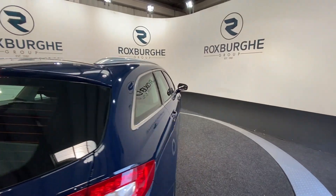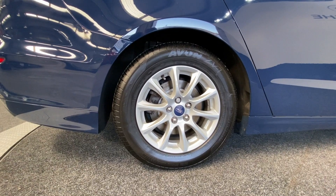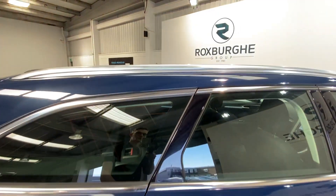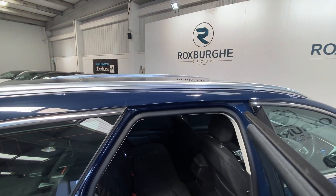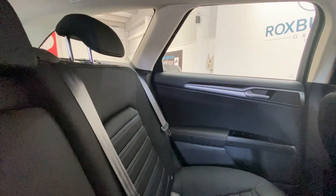Just closing down the tailgate we can move into the other side of the vehicle. Just a closer look at those alloys before we move inside — fantastic condition on those. Moving into the rear of the vehicle, we have got the full cloth upholstery throughout, all seats in fantastic condition as you can see.